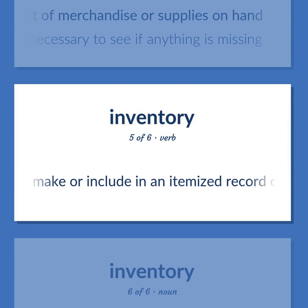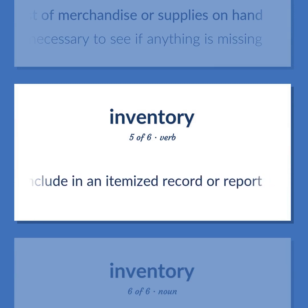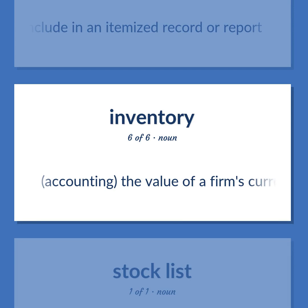To inventory: Make or include in an itemized record or report. Accounting: The value of a firm's current assets, including raw materials, work-in-progress, and finished goods.